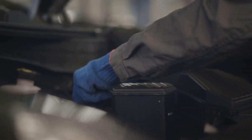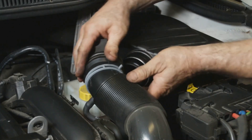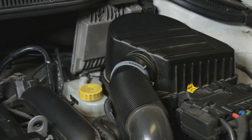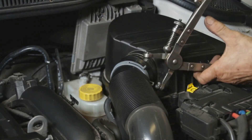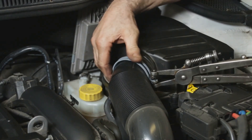On the other hand, the air intake system is all about ensuring your engine gets the necessary air for combustion. If there's a problem here, your engine might be literally gasping for breath. A dirty air filter, issues with the mass airflow sensor, or problems within the air intake system itself could be the culprits.